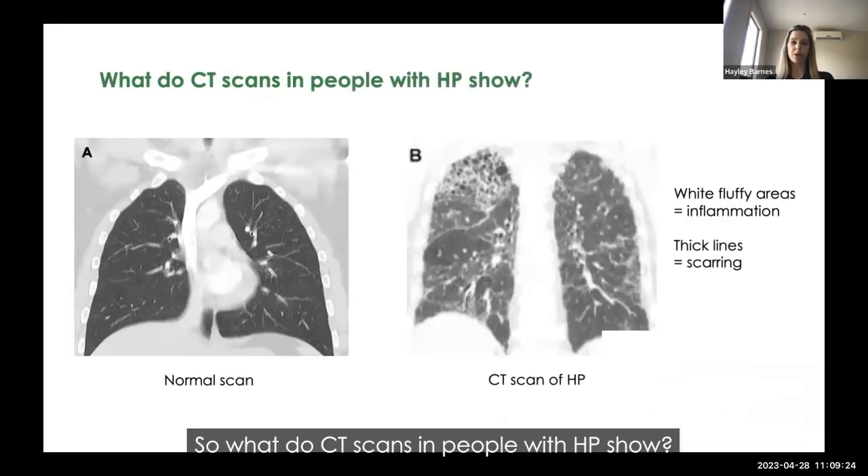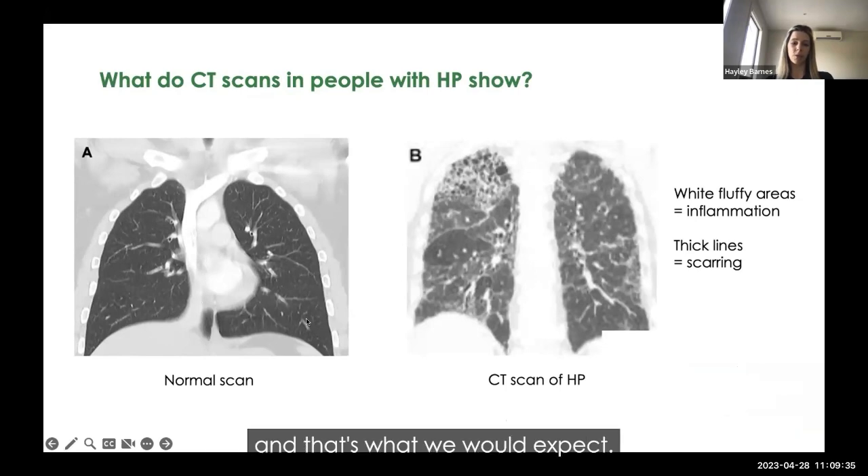What do CT scans in people with HP show? A normal CT scan is mostly black — that's what we expect — with white lines representing blood vessels taking oxygenated blood from the lungs to the heart. On a patient with HP, you can see a lot more fluffy dots representing inflammation, and you can also see thick lines forming, which is the scarring. You can understand why this person might have more difficulty breathing than someone with a normal scan.